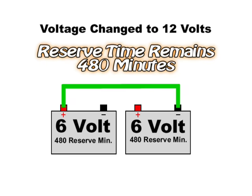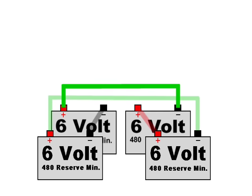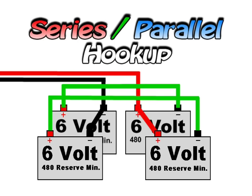Unlike the parallel system, when you hook in series you double the voltage but the reserve stays the same. If you need more reserve capacity you need to hook another set of batteries in parallel — now you have both hookups involved, which is called a series-parallel hookup. We now have a 12 volt system with a 960 minute reserve capacity. This system takes up a little more space and costs more, but you get 260 minutes more reserve capacity — that's four and a half hours more — which can make a big difference when you're dry camping.